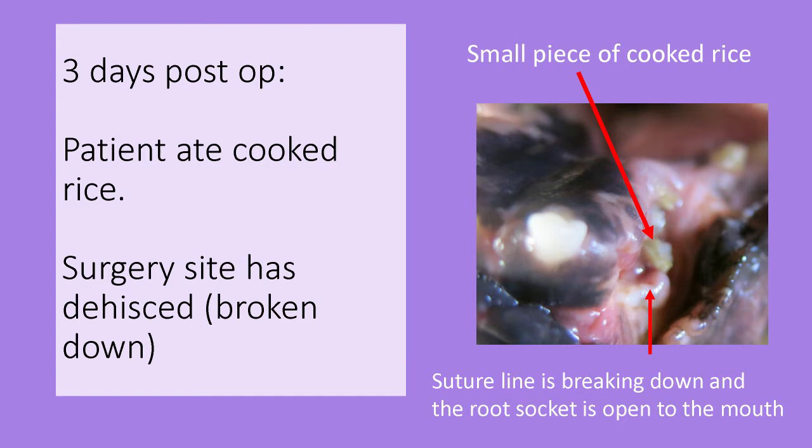At the three-day recheck, this is what the surgery site looked like — not good. That little piece of green-gray material at the back of the site is a grain of cooked rice. While to many people cooked rice is soft, it has enough firmness to break down sutures.